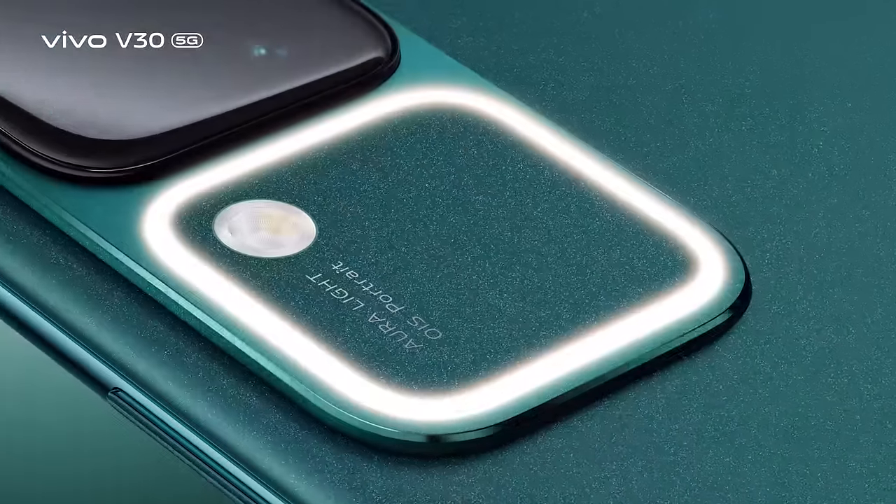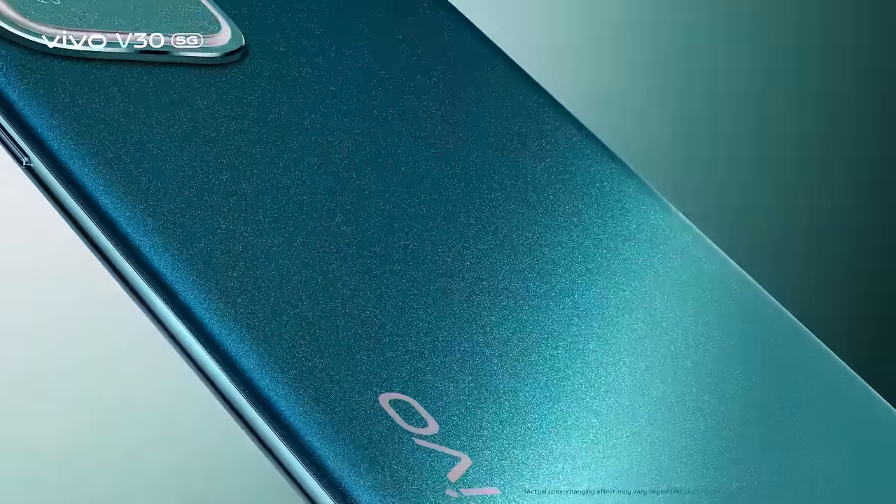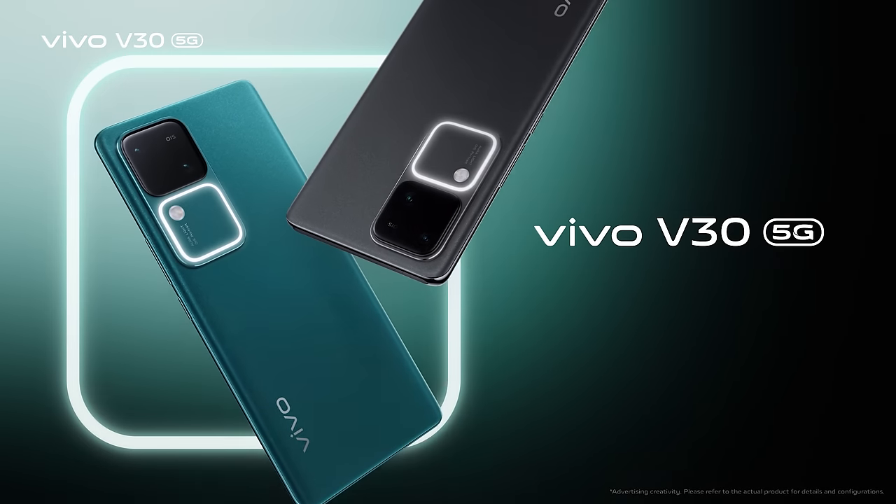Go ahead and check out the new Vivo V30 at your nearest Vivo store. Vivo V30 — Light it up!